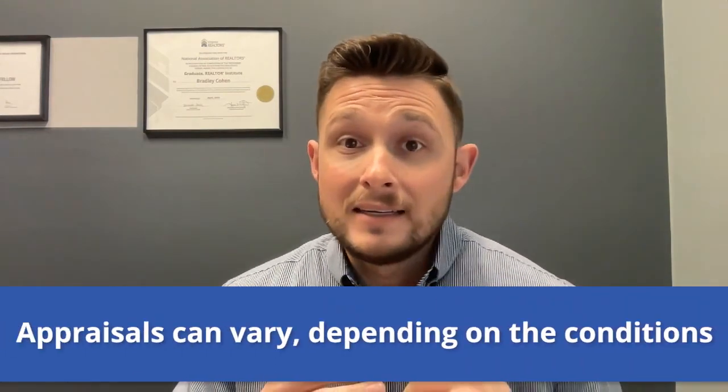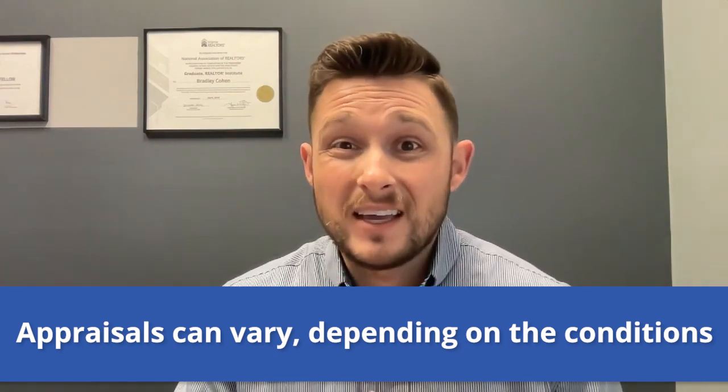And third, appraisals are going to vary depending on the conditions surrounding that appraisal. An appraisal on a refinance for a cash-out is going to be different than the appraisal you may receive on a sale between a buyer and seller. The definition of market value is what a ready and able buyer is willing to pay for the property, and that opinion is going to vary depending on those conditions. So if you get a pre-appraisal done and then you have a contract price that's significantly higher than that, if you look to that appraised value, you may be leaving money on the table.